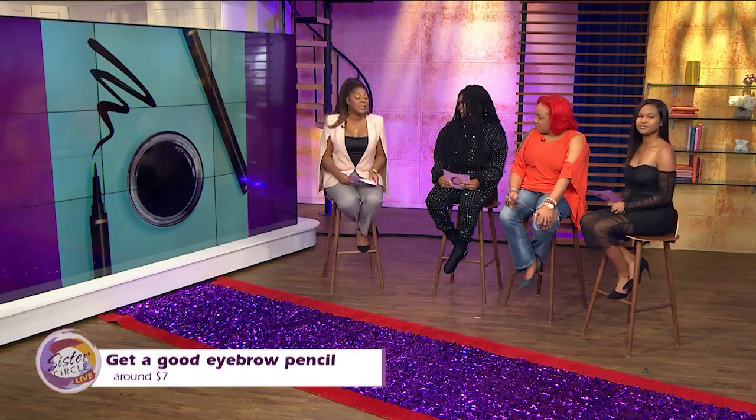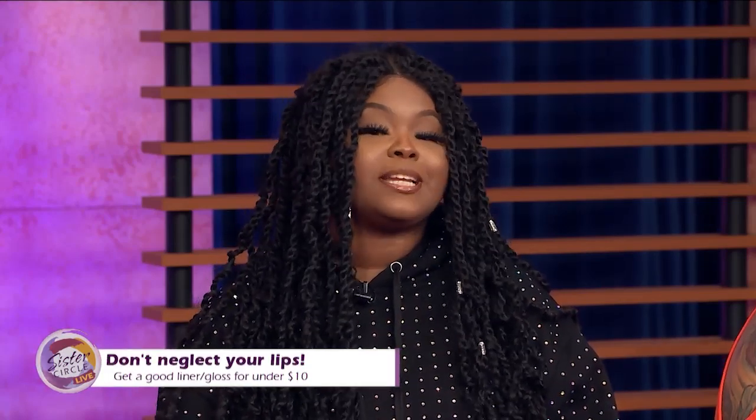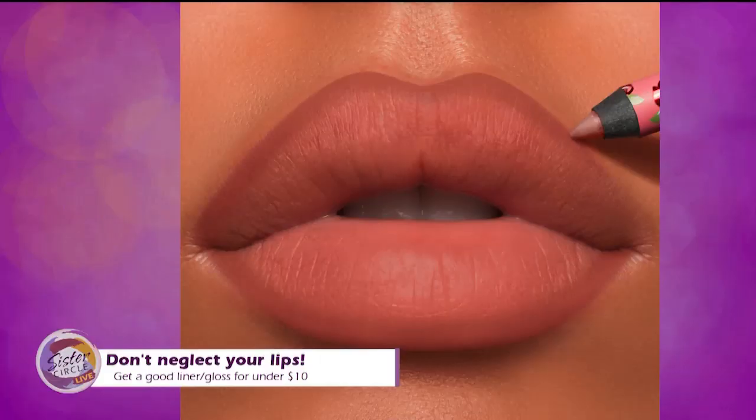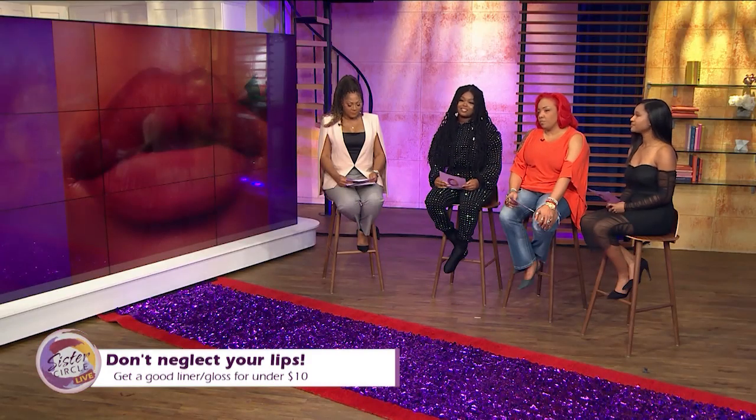Follow that natural arch and you have the perfect brow — that's a tip I can use because my eyebrows are always off. Last but not least, do not neglect your lips. I tell everyone: a brown liner — depending on your complexion, light brown, medium, or dark brown — and a nude gloss is an undefeatable combo. It goes with a casual look and it goes for when you're going out.